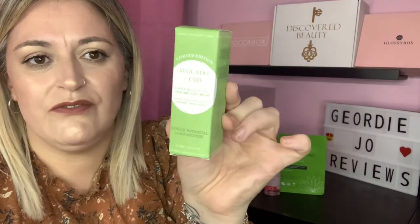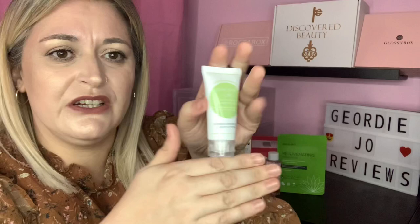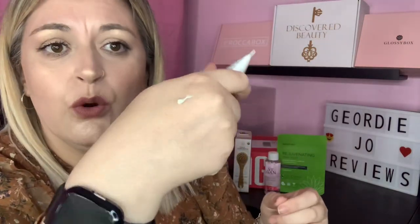The last product is by London Botanical Laboratories — this is an avocado CBD moisture-fill eye cream. It's a soft, silky cream for tired under-eyes to rejuvenate, refresh, and hydrate. There's 20ml in here. I've just applied some — I put way too much on but let's spread it out! It has a very light, delicate, fresh smell and it feels really lovely and hydrating, giving a nice radiant glow.